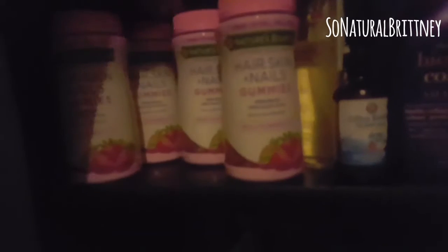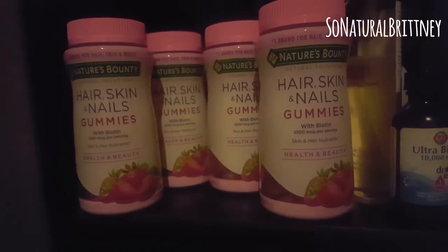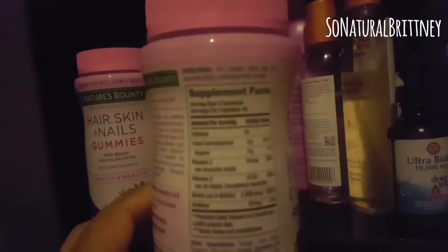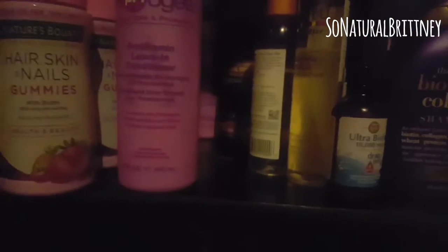So this is a four-month supply of Nature's Bounty gummies — it's the strawberry kind. I've been hearing good reviews about this so I decided to give it a shot myself. This one has biotin inside, so you don't have to take a separate biotin while taking this. And I am suffering from heat damage from when I got my hair done.